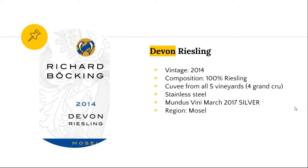The next one is our Devon Riesling — we make the most of this wine. This is probably our best straight-up Riesling, a cuvée from all of our vineyards. The grapes are harvested a little bit early. It's called Devon Riesling after our 400 million year old Devonian slate. It's very crisp, very dry. We just won an award at the Mundus Vini competition in March. Price-wise, this is a terrific bottle — dry and crisp.